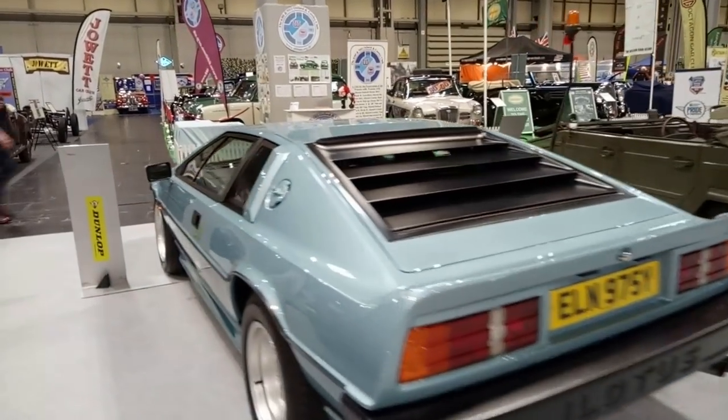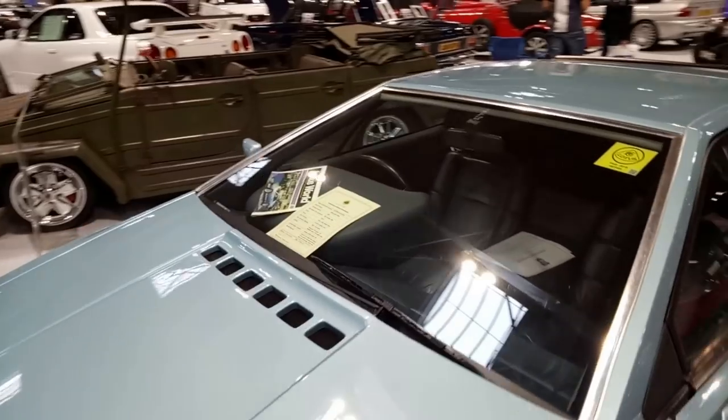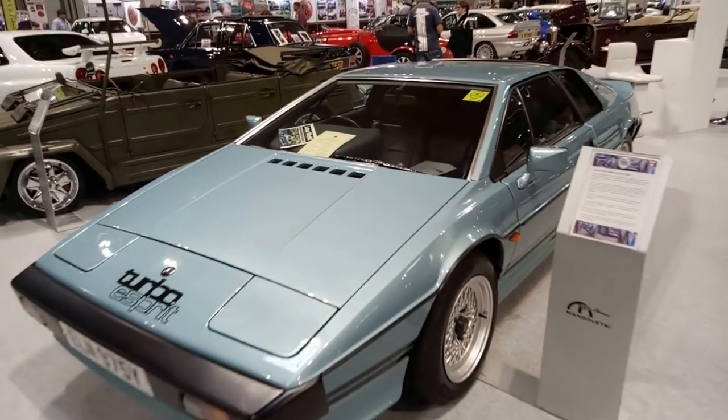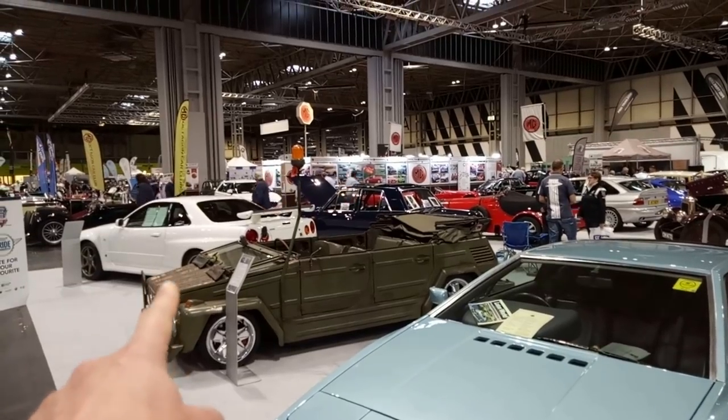There's a Lotus Elite over here — I've only driven one of these once and it was in the snow. The best bit of course is the pantograph wiper, mostly hidden. That was a Turbo Esprit. Now we've got a Nissan Skyline R34 on the end, a Volkswagen Thing.